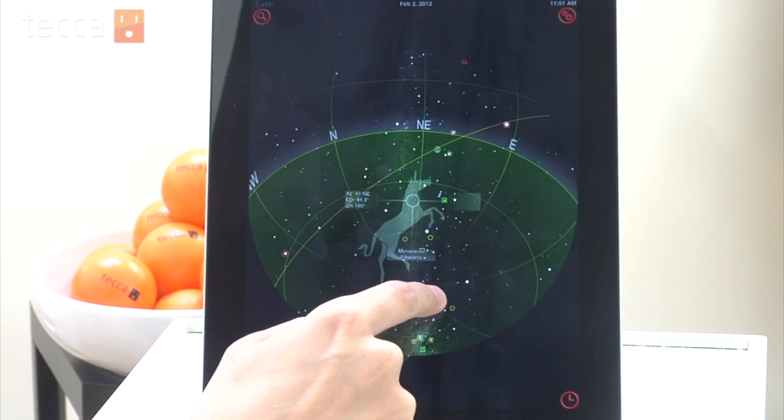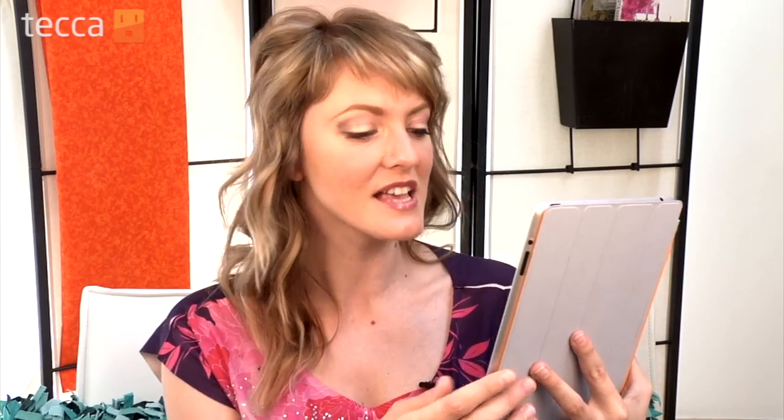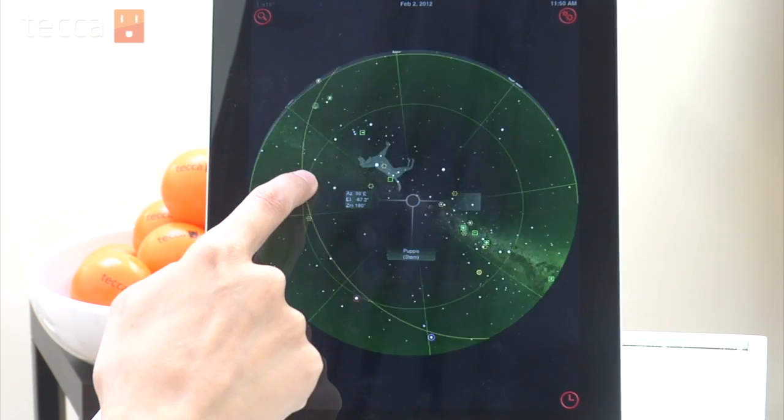This app is going to help you see that shape, which is really helpful. There are also 200 images of deep sky objects, planets, and celestial bodies that will help you check out exactly what you're looking at so that you can turn into an astronomy expert.